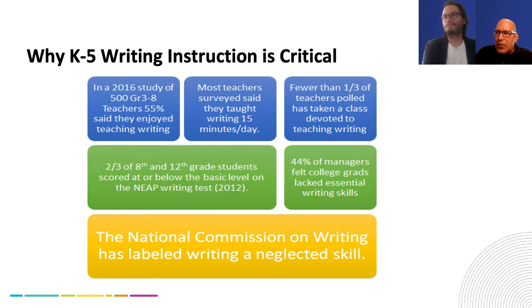A bit of housekeeping: for those who have joined this session, there is a Q&A panel — you can ask questions during the session and we welcome your comments as well. We'd love your feedback as educators: how do you feel about writing today, your confidence level, and whether it's a subject you enjoy? Most teachers surveyed said they taught writing just 15 minutes a day, which is described as explicit, systematic writing instruction.